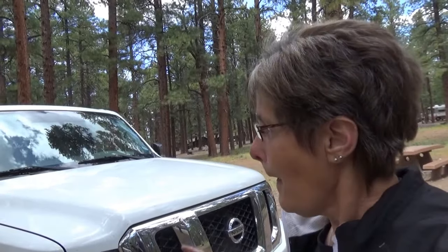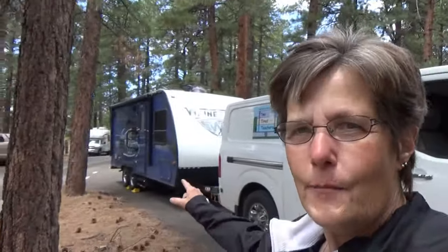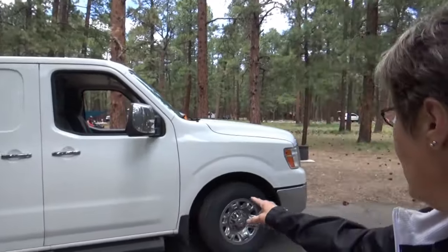We are at the Grand Canyon North Rim and we have a couple of nights and a couple of different sites because we couldn't get reservations in two. I want to explain why, while we're still hitched, I'm stopping way back at this end of our site instead of centering the trailer in the middle — because this is a pull-through site. It just depends when you get there; you've got to look at it and decide.